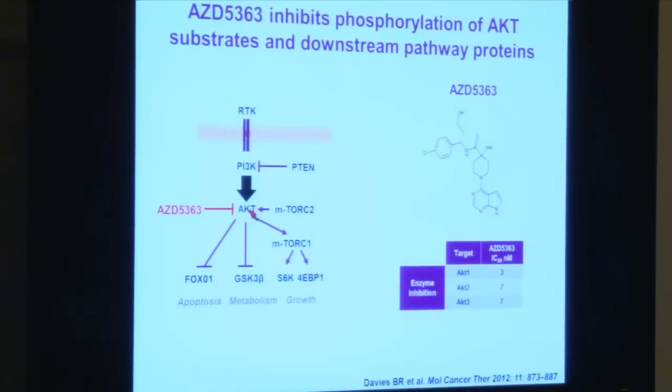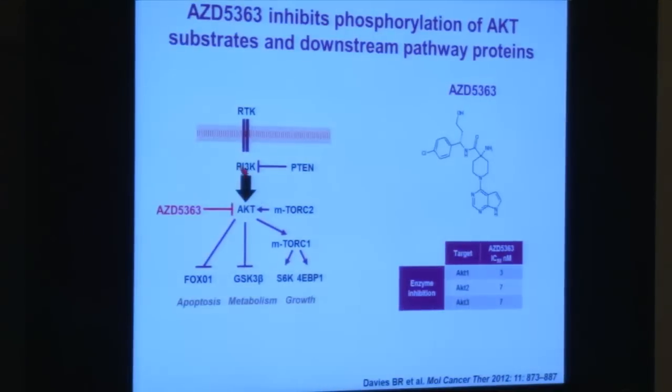AKT is part of a signal transduction pathway — a way cells send messages from the exterior of the cell to the inside of the cancer cell. This information flow is often hijacked by mutations or changes in the way genes switch on and signal more than a normal cell, and that's how some normal cells transform into cancer cells.